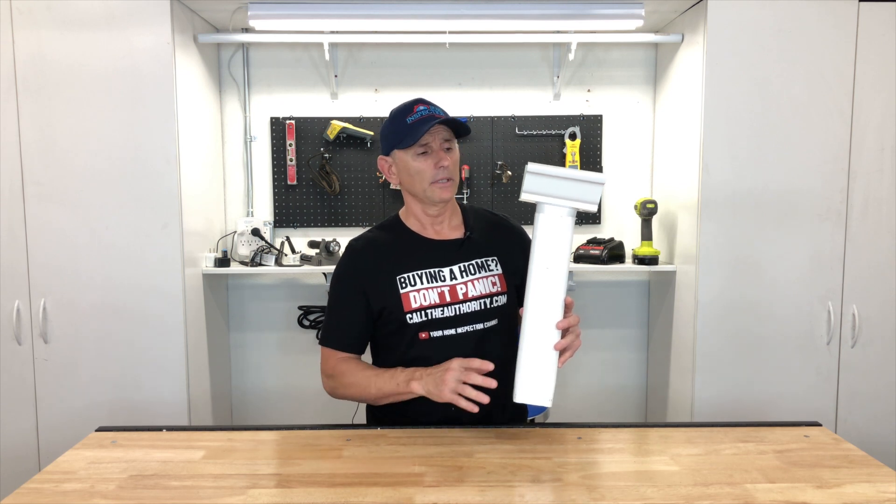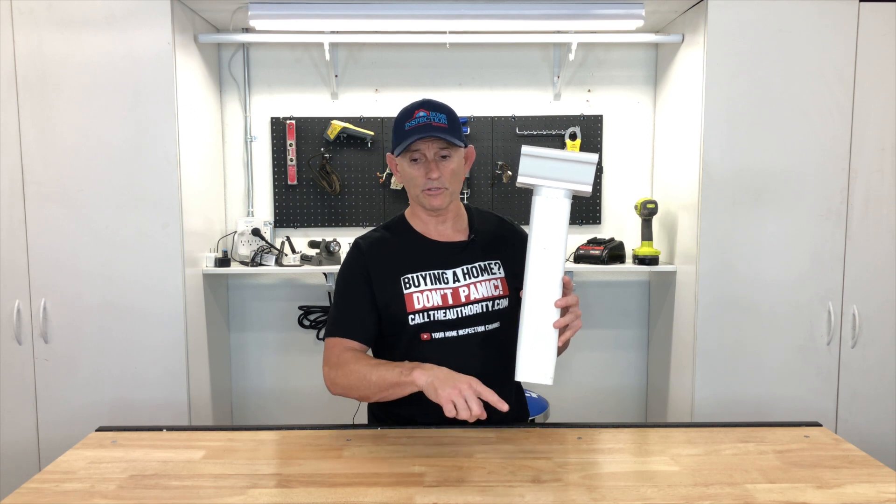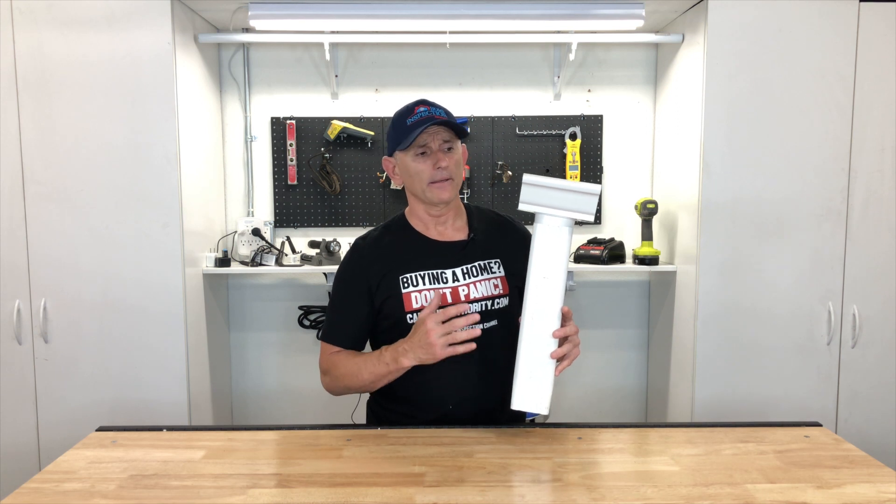Downspouts and gutters are very important for any house in Southern California. The older your house, the more important these are. A newer home is probably going to have drainage around it and downspouts already installed, terminating right inside the drains in the ground, carrying water away from the building — which is exactly what you want. But when you're buying an older house, this is often not the case. Older homes are frequently missing gutters, or the ones installed are inadequate.